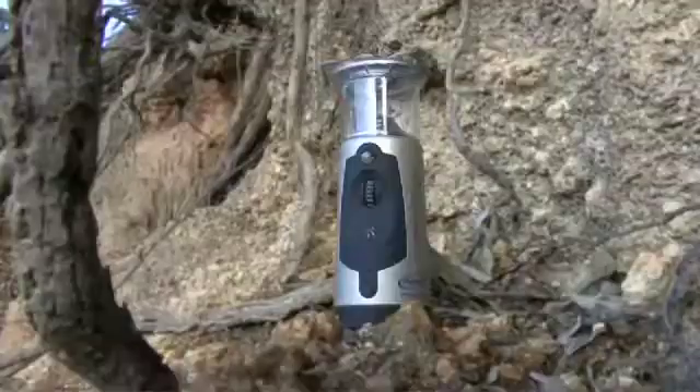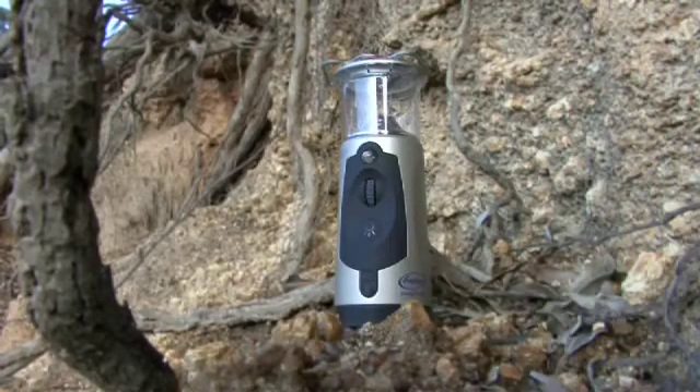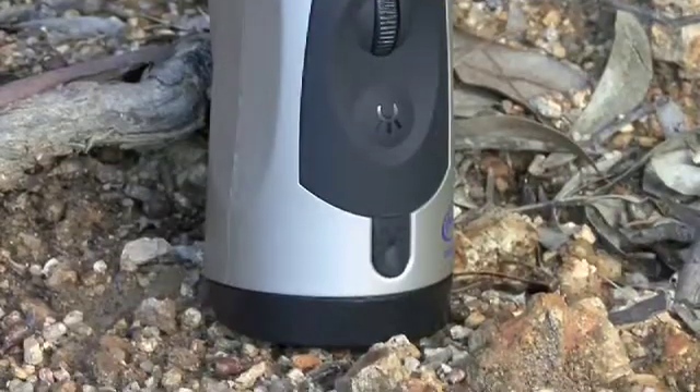In South Africa right now, there are several capacity issues in general, not just in the developing township locations. Indigo is our lighting product. It's a human-powered lantern, also rechargeable from the wall. It has two light output sources as well as two energy input sources.